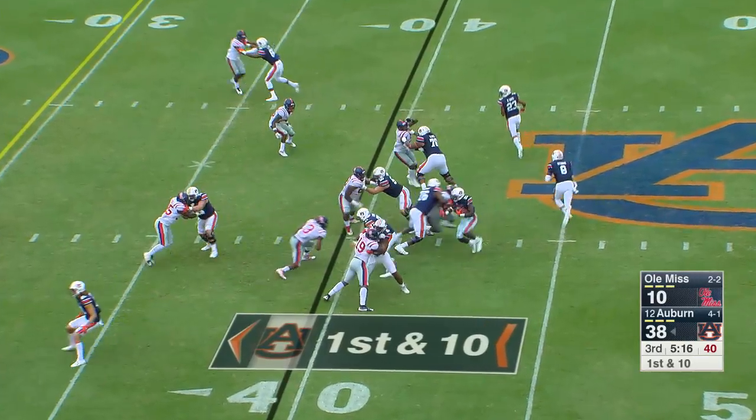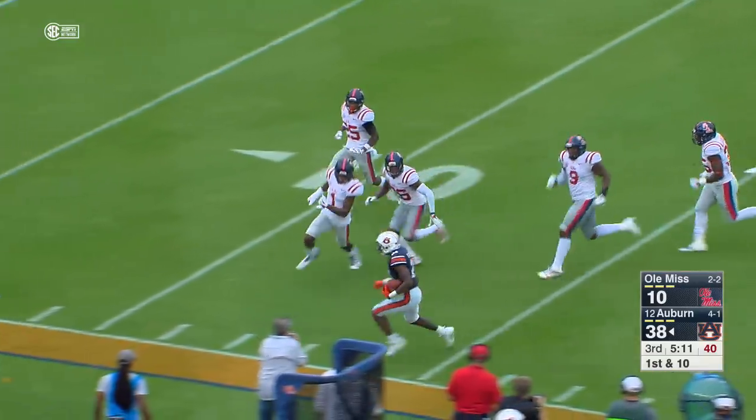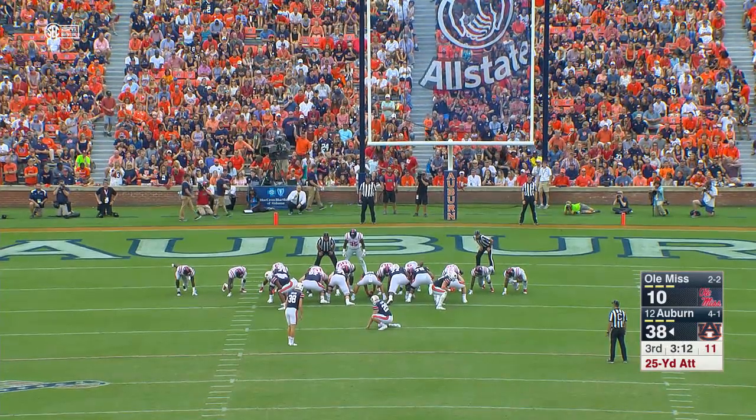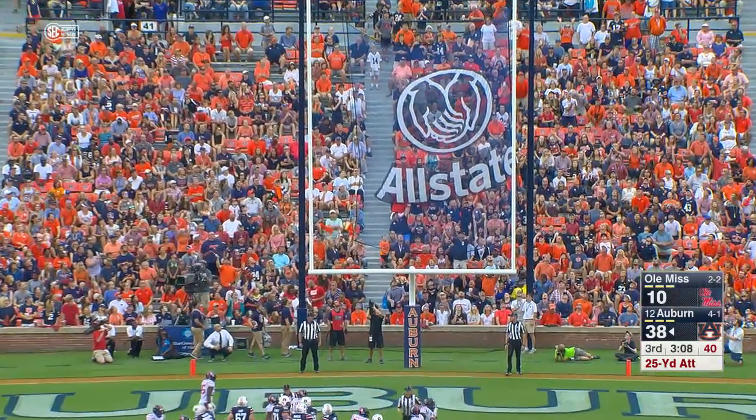And the give to Kerryon, into the second level, 25, breaks a tackle, 20, 15, and out of bounds at the 13-yard line. Right in the middle of the field for Daniel Carlson. Snap, place, kick is up — and the kick is good.